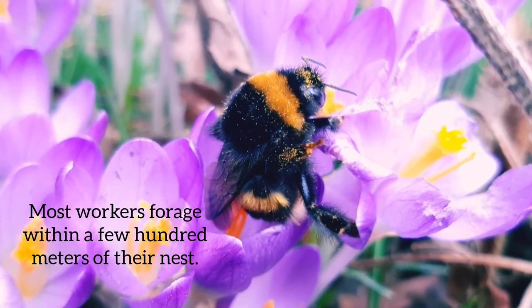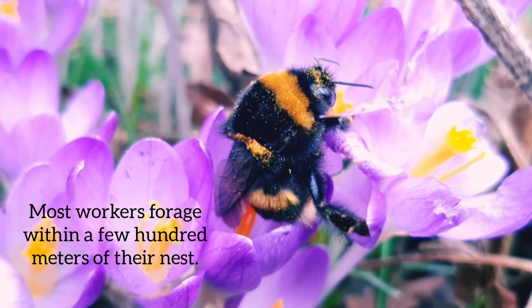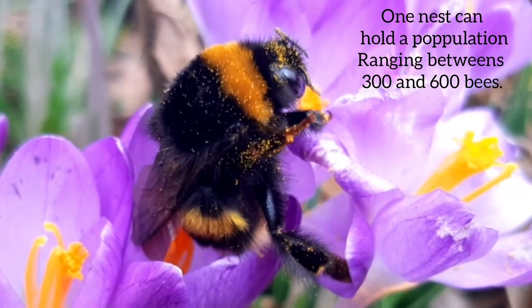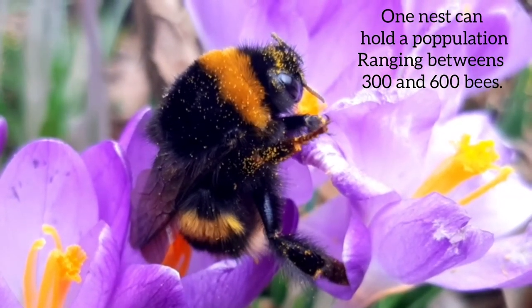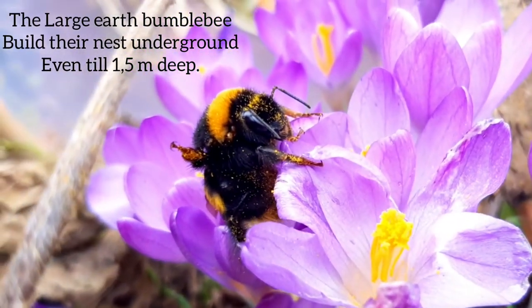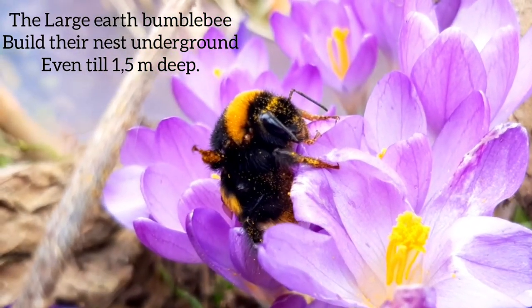Most workers forage within a few meters of their nests, and one nest can hold a population of 300 to 600 bumblebees. The buff-tailed bumblebee builds their nest underground, and it can be one and a half meters deep.